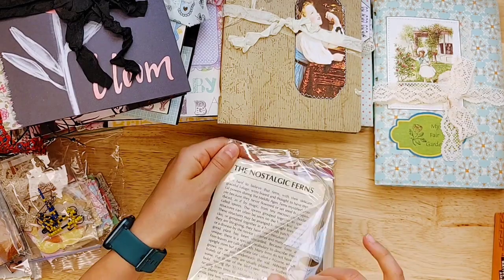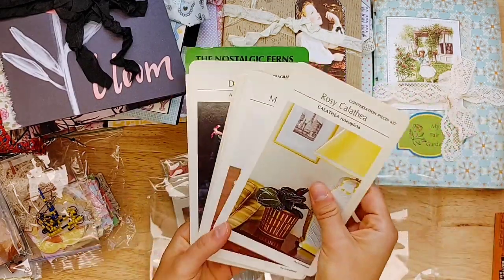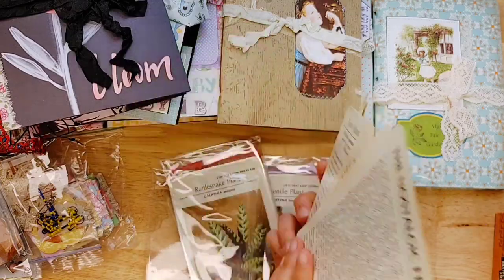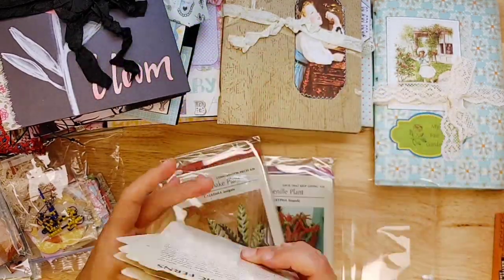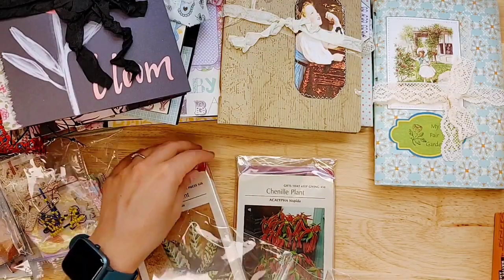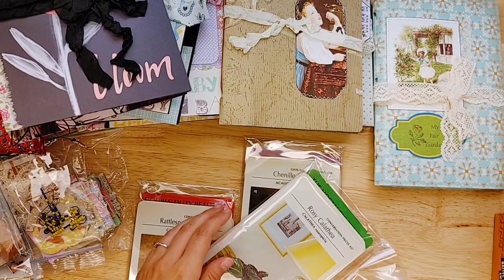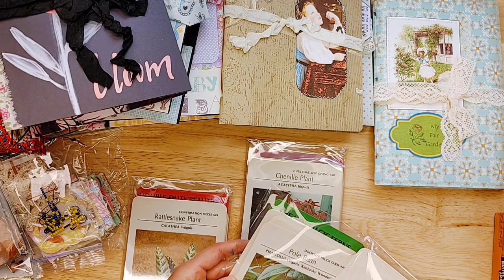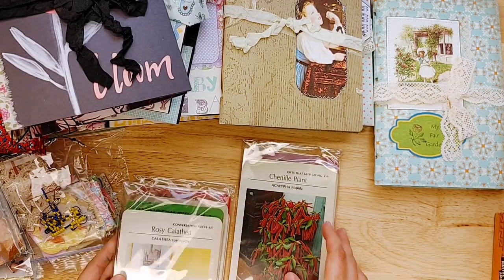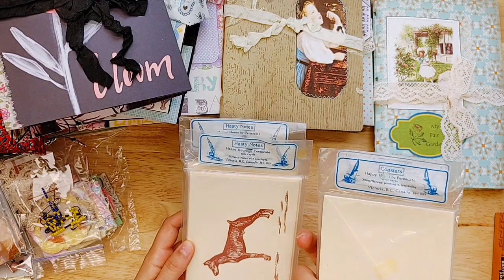And then three sets of these 1977 — I'm calling them flash cards for lack of a better word. Let me get in here to show you. Aren't these neat? There's a whole bunch of them. You will get a random pack, but they have information on the back. These are excellent journal cards. There's double duty beauties, showstoppers, and the nostalgic ferns — they're not all ferns, so you'll just get a random pack.